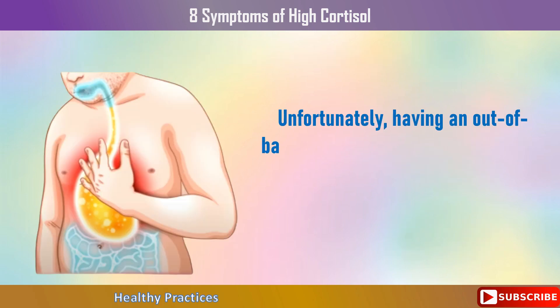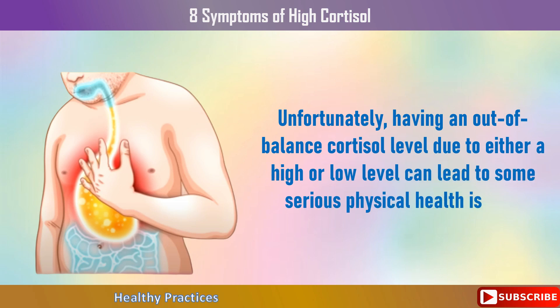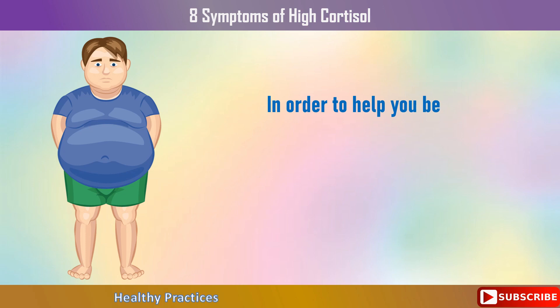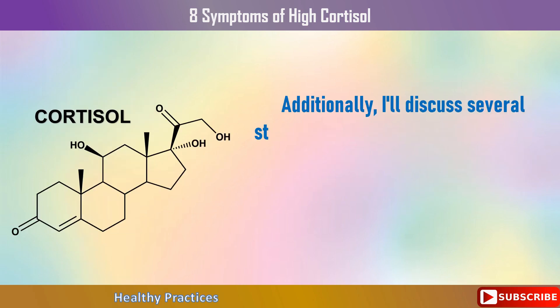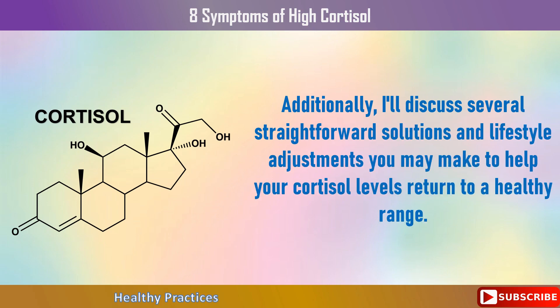Unfortunately, having an out-of-balance cortisol level due to either a high or low level can lead to some serious physical health issues. And because it affects the brain, there are also difficulties with mental health. We'll look at the top 8 indicators of elevated cortisol levels, as well as the causes of these symptoms. Additionally, I'll discuss several straightforward solutions and lifestyle adjustments you may make to help your cortisol levels return to a healthy range.